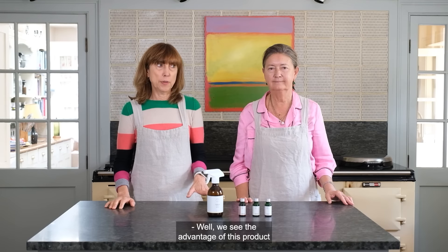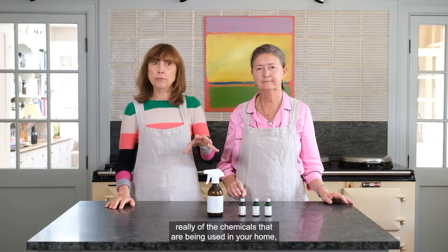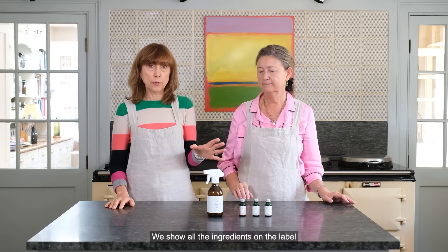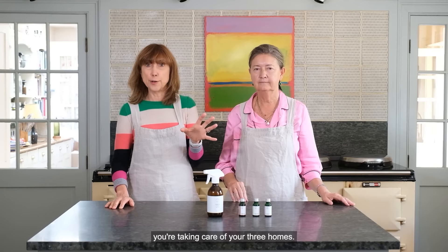We see the advantage of this product being that it allows you to take control of the chemicals that are being used in your home — things that you're breathing in. We show all the ingredients on the label that are in the product, and you can be really sure that when you're using this, you're taking care of your three homes.